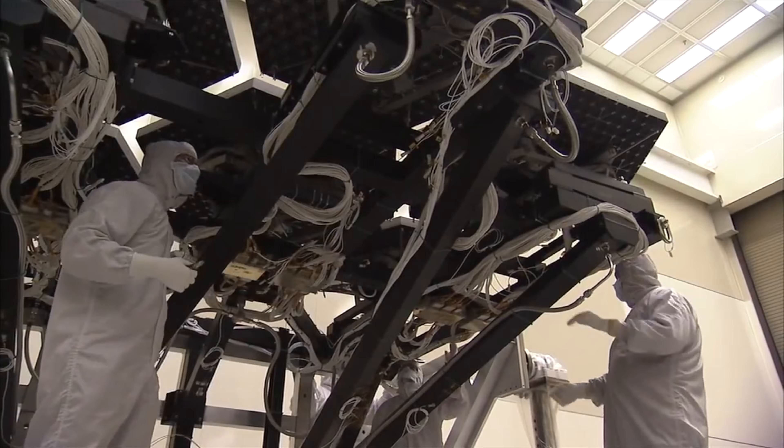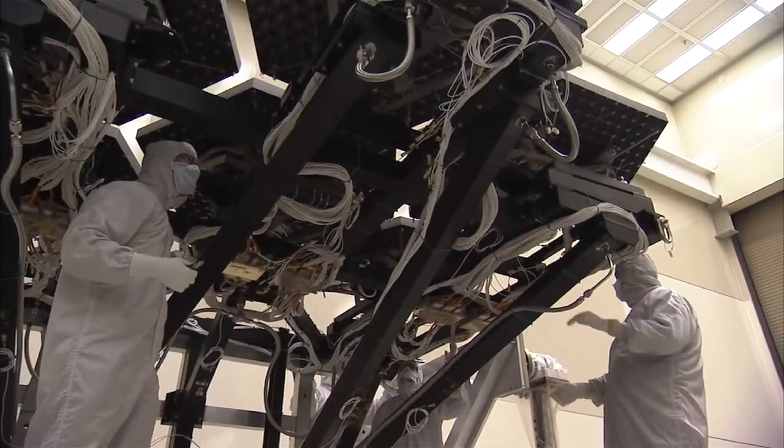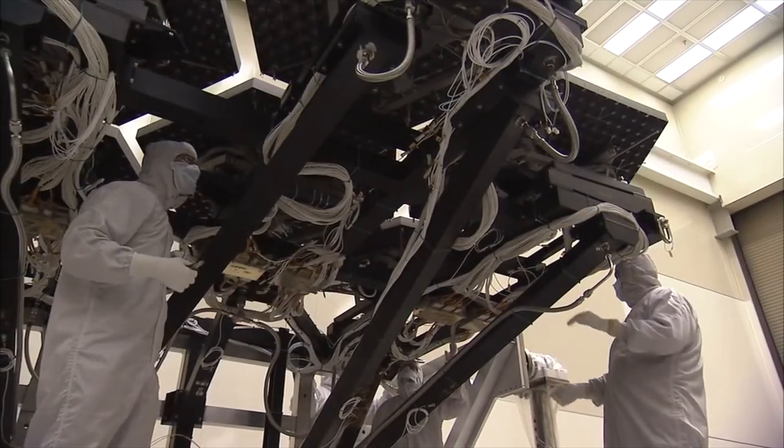Design teams rely on world-class tools from the Siemens accelerator portfolio that work together to blur the boundaries between electrical and mechanical domains.